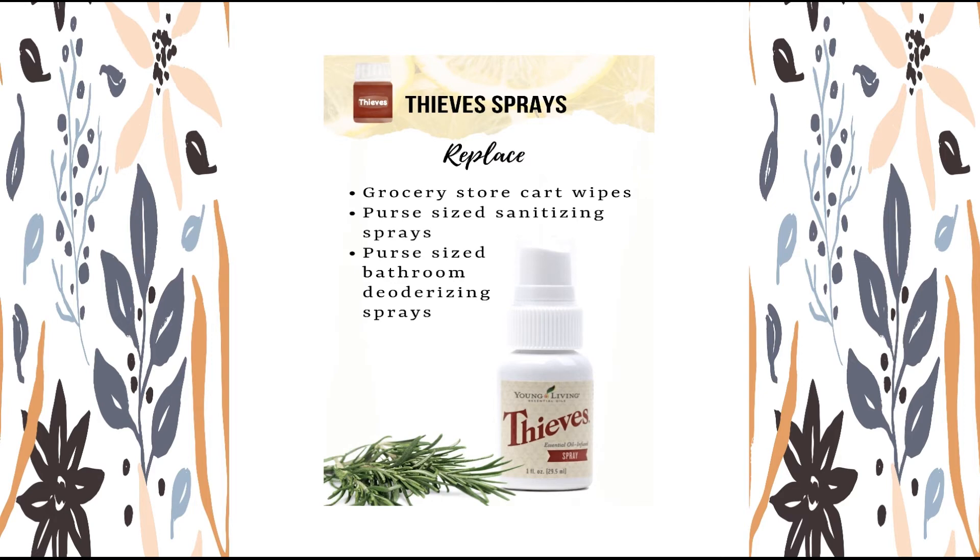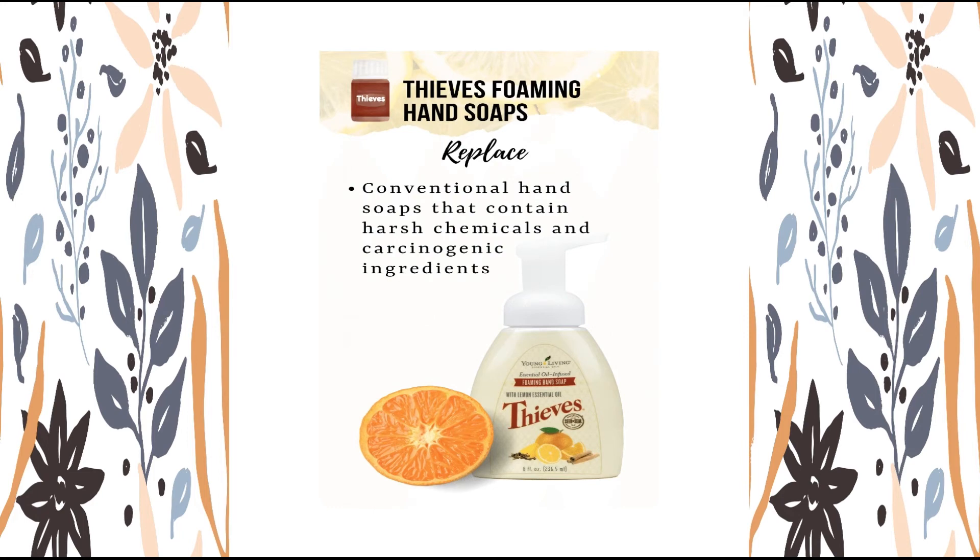Are you ready for a quick cleanup? Thieves Foaming Hand Soap — looking for ways to keep your hands clean without harsh chemicals? Cleanse and condition your skin with Thieves Foaming Hand Soap, blending Thieves, Lemon, and Orange Essential Oils with other natural ingredients. It is a gentle yet effective alternative to chemically derived soaps. Combining the germ-fighting power of grain alcohol with aloe vera, Thieves Foaming Hand Soap is an excellent way to protect your skin from both germs and dryness.